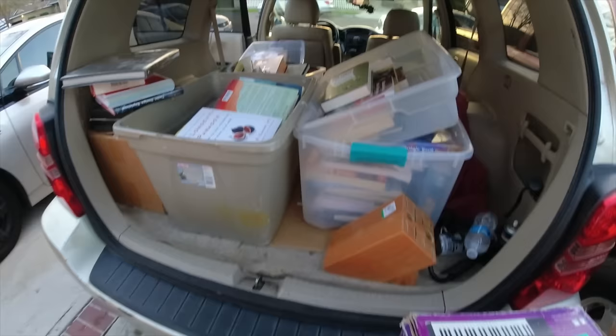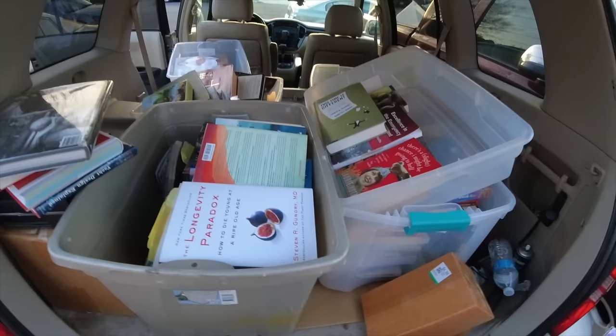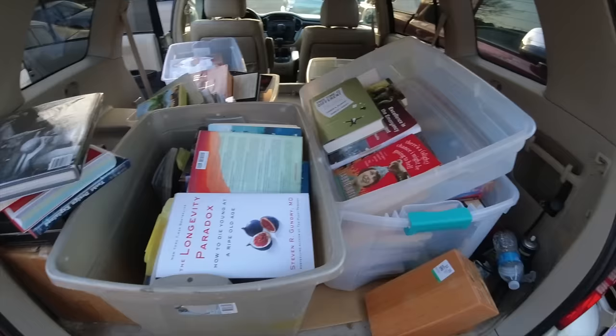And that is the haul. It doesn't look like a lot - you saw all the books I was going through and I don't come back with that many - but I had some really solid books today and they will sell for good money over time. So thanks for watching, and I will see you in my next video.